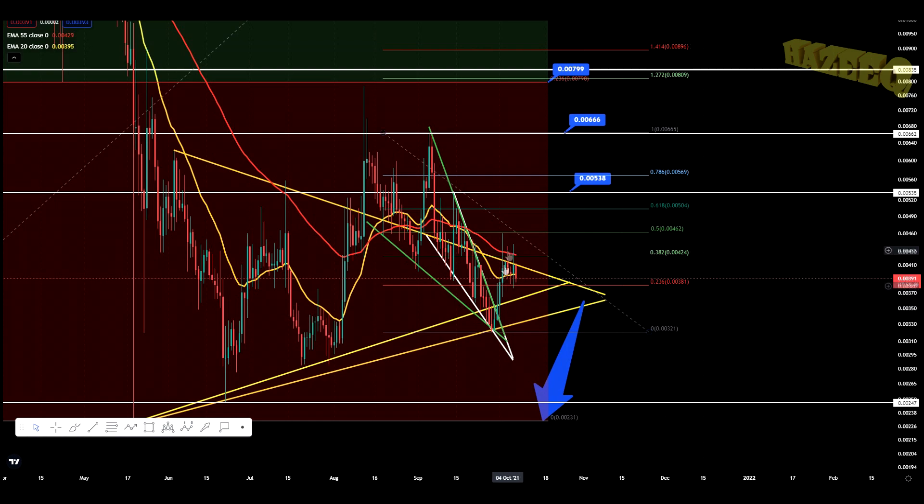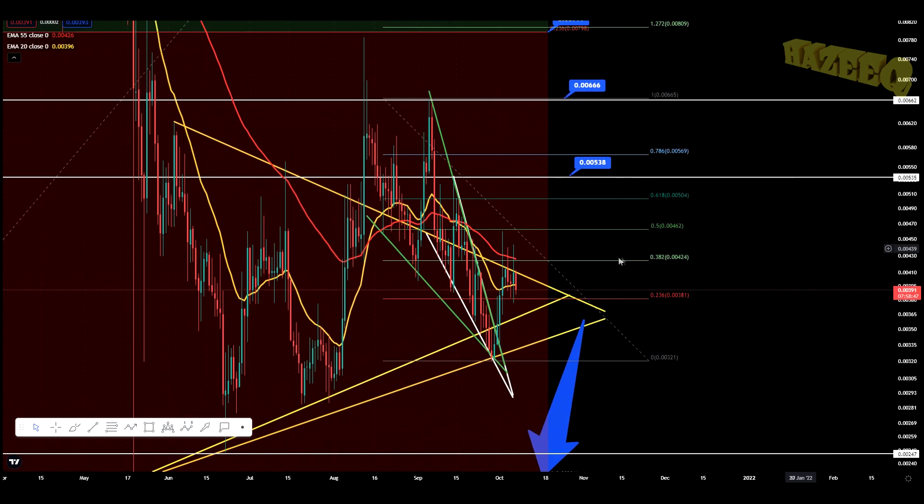On the daily chart, we have started coming back up above the daily 20 EMA. And that is something that we need to do in order to start the uptrend and in order to get the bullish cross where the 20 EMA crosses above the 55 EMA. When you're above the EMAs, you're in an uptrend. When you're above the 20 EMA, you're in an uptrend. When you're below it, you're in a downtrend. When you're in between them, you're consolidating.